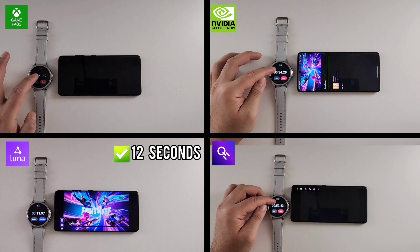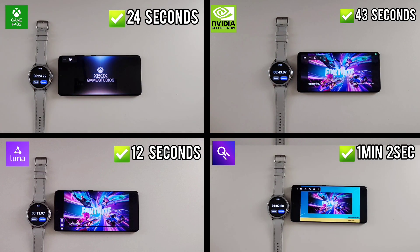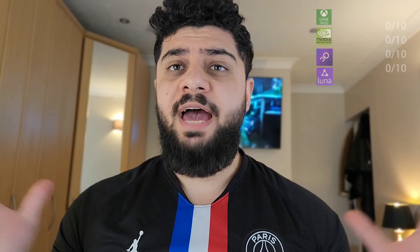Amazon Luna finishes first, then the Xbox Game Pass, then NVIDIA GeForce Now, and then Boostroid. The first round is over. Amazon Luna has won this round with 2 points. The Xbox Game Pass came second with 1.5 points. GeForce Now scored 1 point, and Boostroid scored last with 0.5 points.